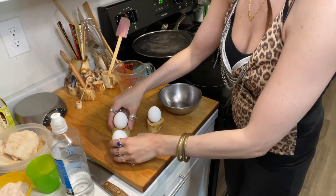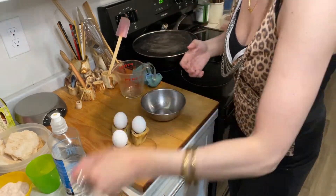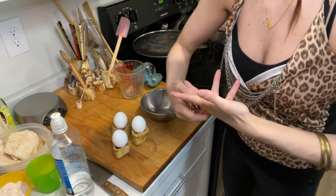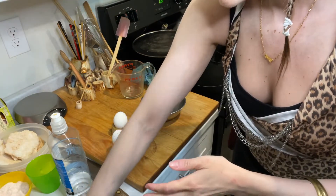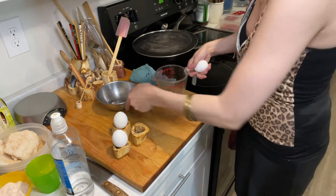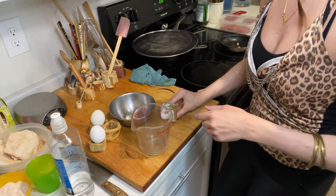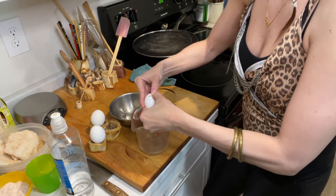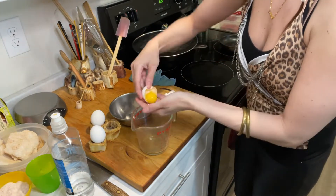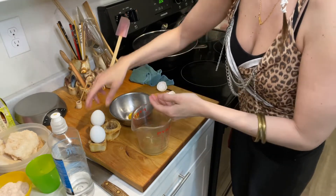I have three eggs here and I'm gonna separate them really quickly — my favorite way. I already washed my hands. You could even make them a bit more damp, it's maybe a little bit easier. My favorite way is just to open that up and with my hands let the white go through my fingers.